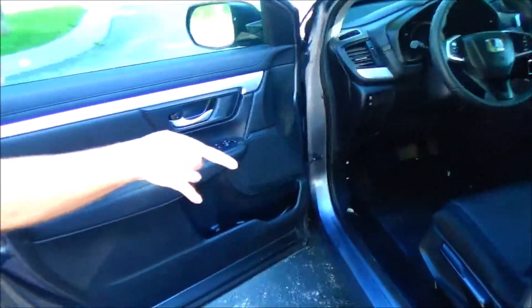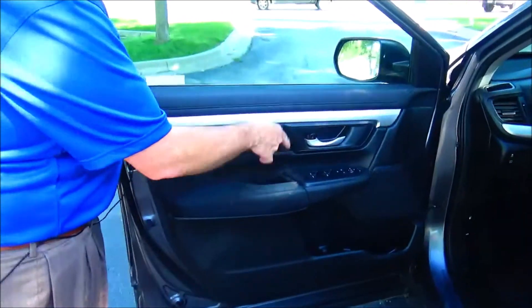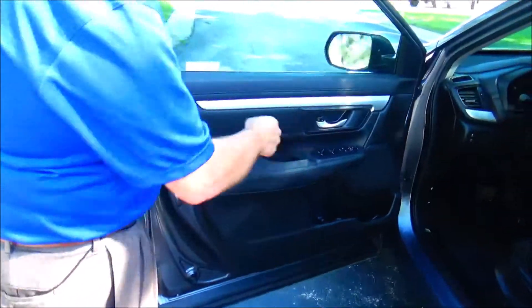Manual seat with manual height adjustment. Power windows, power locks, and power mirrors. Cupholders and storage in the door.